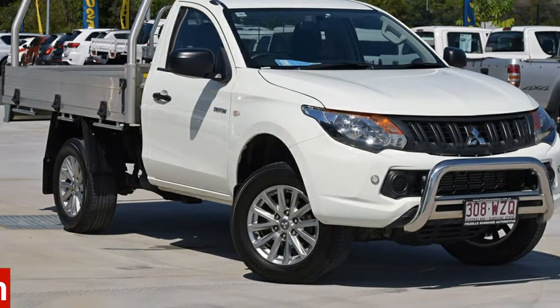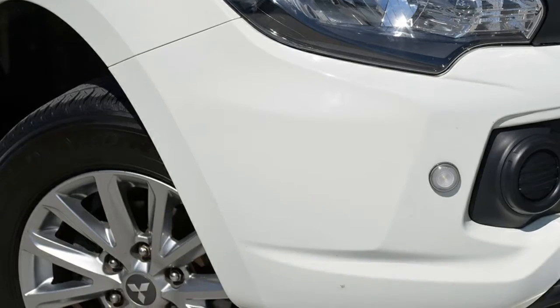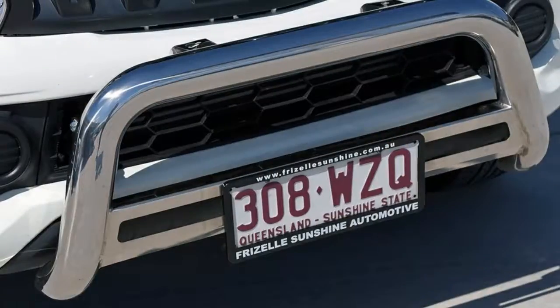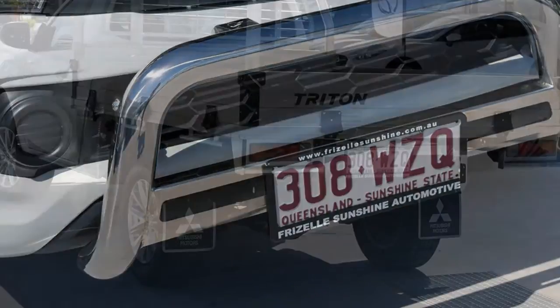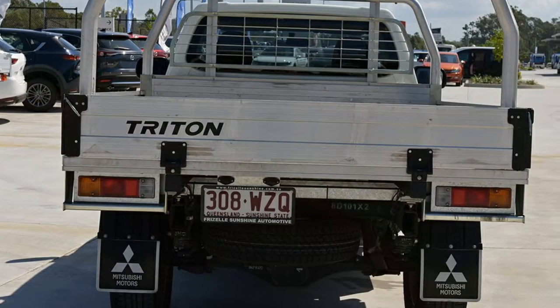You'll simply love this 2016 Mitsubishi Triton. This Triton has a reliable 2.4-litre engine. It responds smoothly to its 5-speed automatic transmission. The attractive white exterior is complemented by its stylish interior.